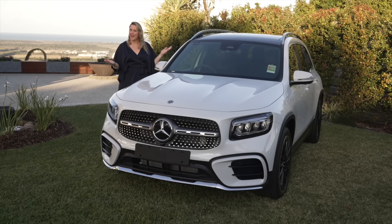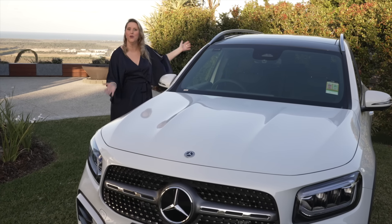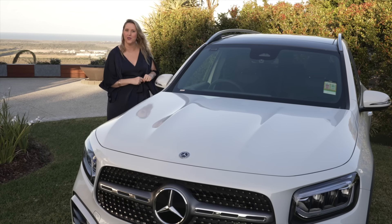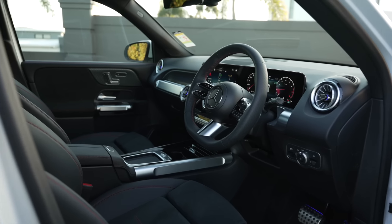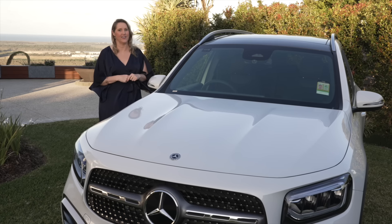Ever dream of winning a car for Christmas? Included in first prize is a brand new Mercedes-Benz GLB 200, with leather seats, alloy wheels, and a sunroof — it's perfect for getting around town. Sadly, the chauffeur's not included.